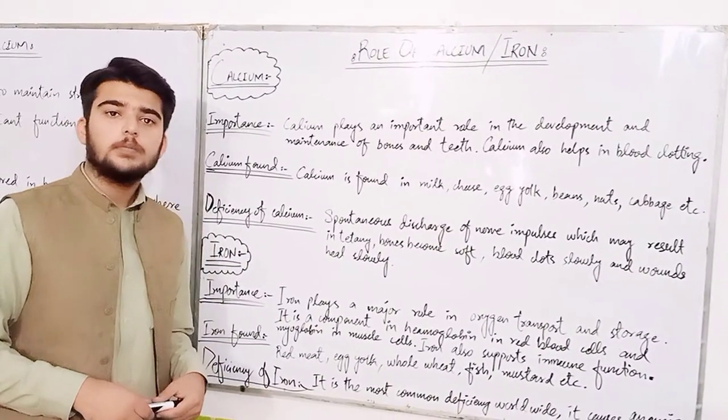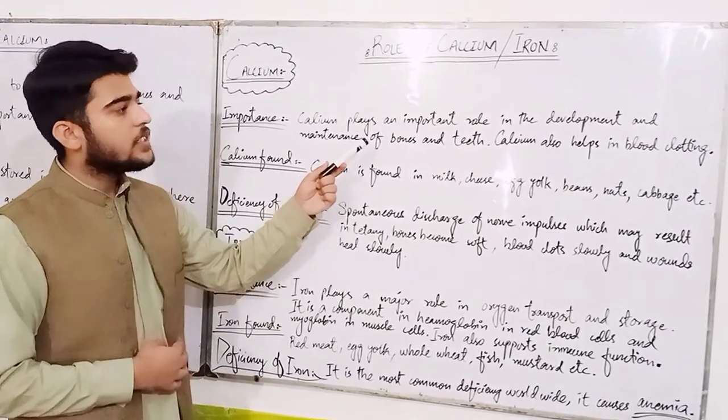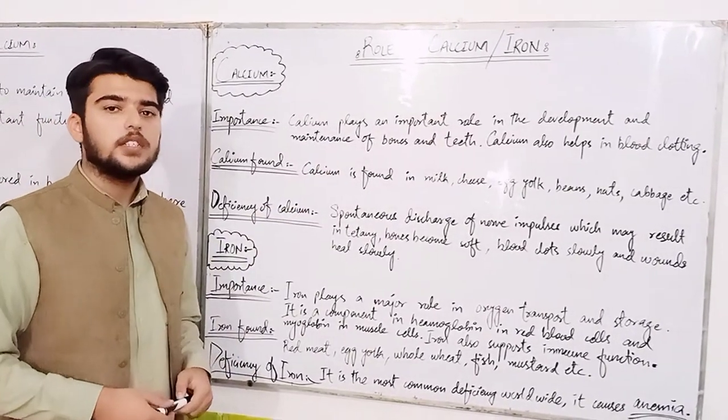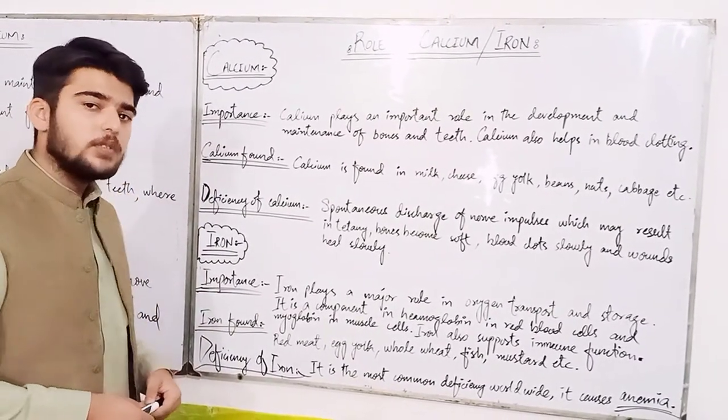What is the role of calcium and iron, and what is its importance? Calcium plays an important role in the development and maintenance of bones and teeth. Calcium also helps in blood clotting.